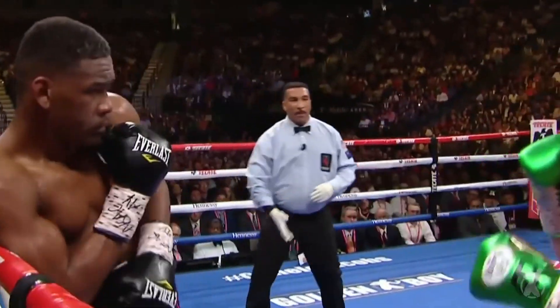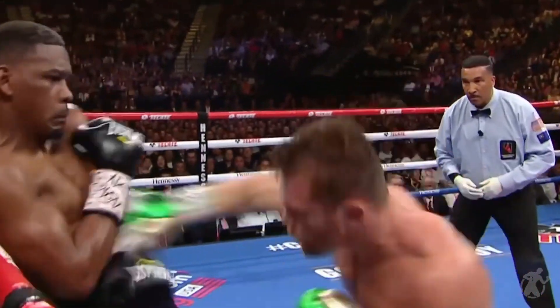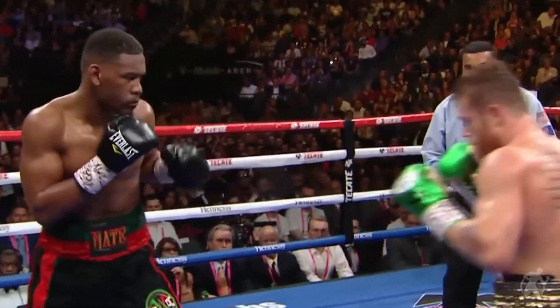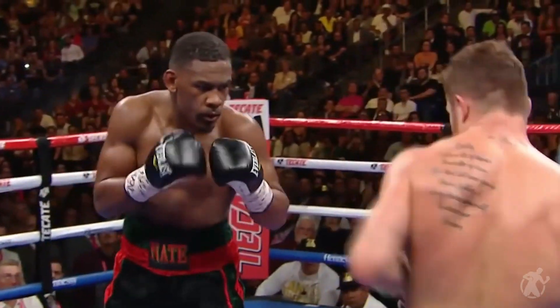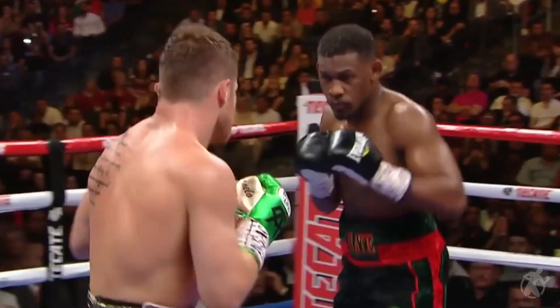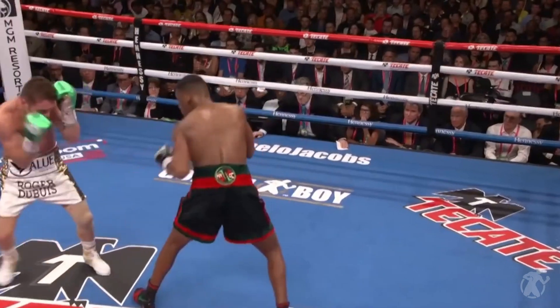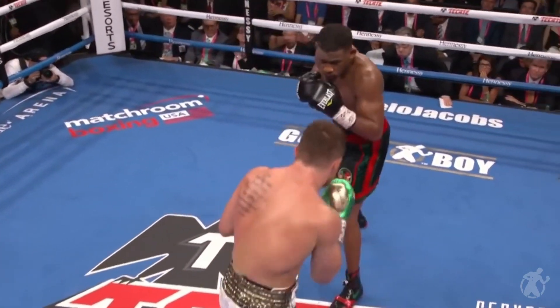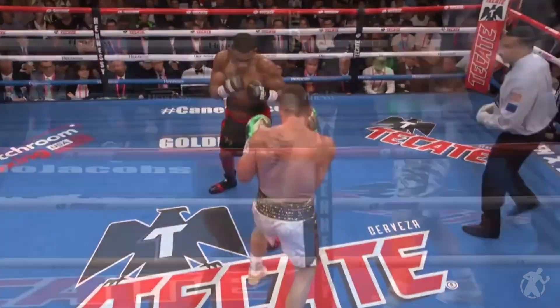I rarely see Sergio. Good hook to the head and a right hand from Canelo. I rarely see a guy naturally right-handed, orthodox, turn southpaw and then have great success. It seems like a gimmick most often. I rarely see a guy going back and forth like that. Do you see that often? Well, I would do it just to give my opponent a different look, but I wouldn't really fight off that southpaw stance too long.